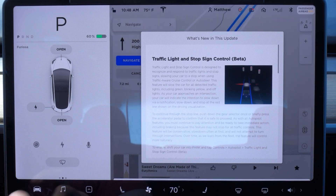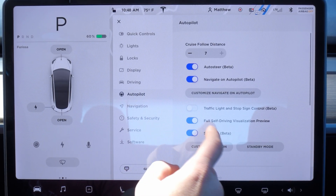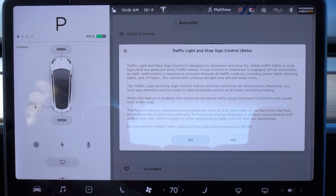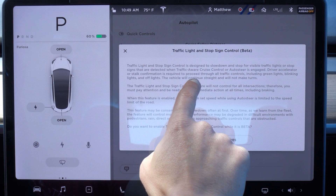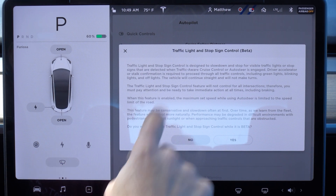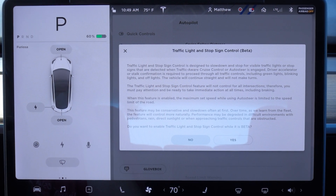To enable it, we go to autopilot settings when the car is in park and turn on traffic light and stop sign control beta. A few things to note: you will have to tap the accelerator or stalk to proceed through all green lights, blinking lights, and off lights. That's a pretty smart conservative decision. It will continue straight and will not make turns.